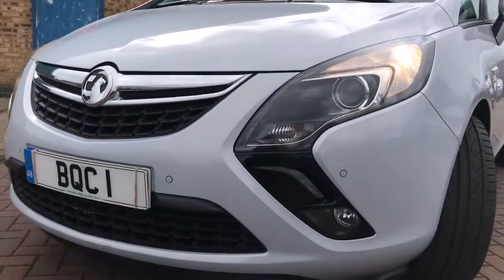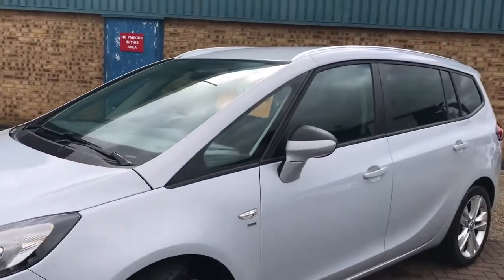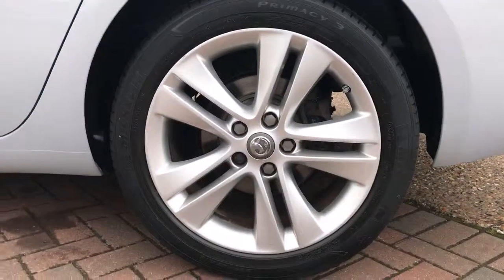It's the 1.4 turbo SRR with loads of spec, including front and rear parking sensors, front fog lights, silver roof rails, privacy rear glass, and 18-inch alloy wheels.